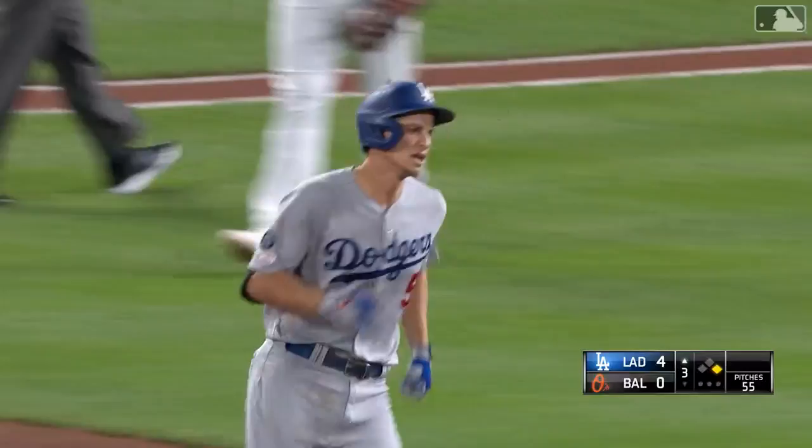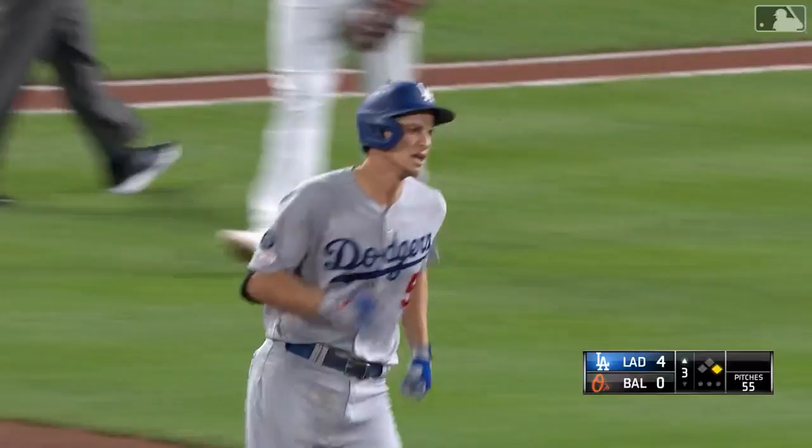Goes to left, back towards the wall, peeling — and gone! Second home run for Seager. Short porch, 333 down the line and the fence kind of angles in. This would be caught at Dodger Stadium, a lot of the National League West parks that are pitchers parks — San Diego, San Francisco. He's doing his best Jock Peterson imitation.